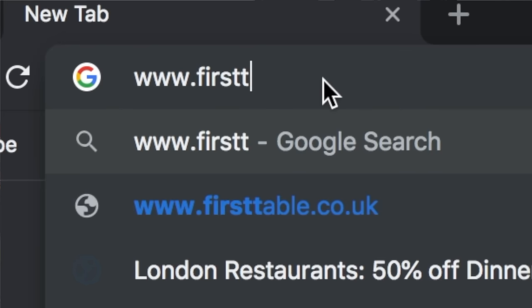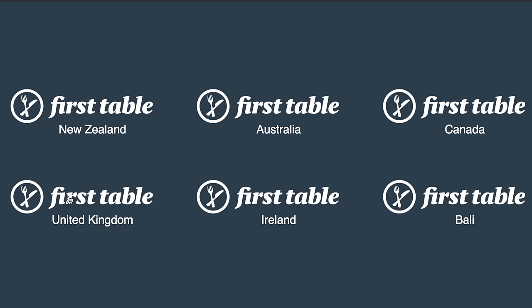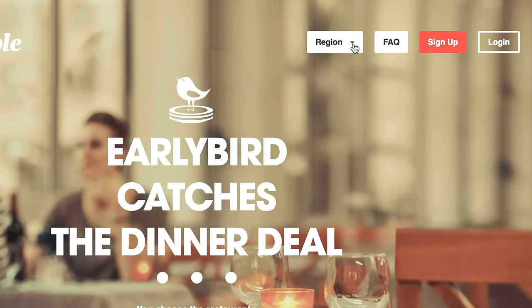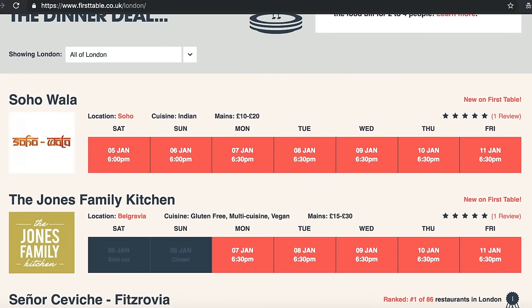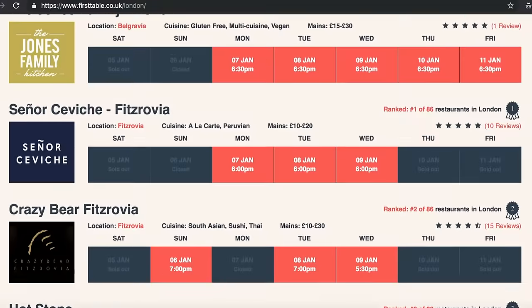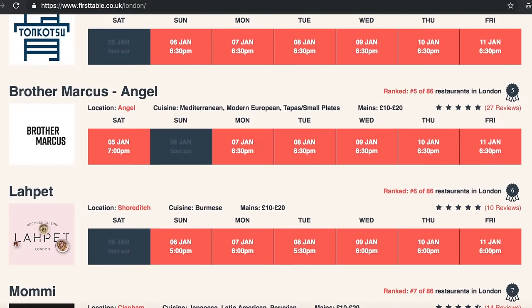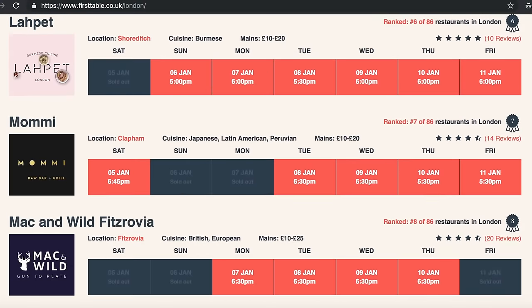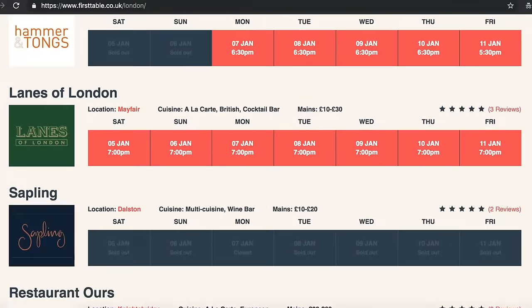There's also First Table, which I think is fairly new to London — I knew it from New Zealand. It's a website where you can get half price on a meal if you book the very first table of the night. You go on the website, see a list of all the restaurants, check what time the first table is, see if it's available, and book it right there and then. It doesn't cost any money to sign up, so it's a really good tip for cheap food in London.